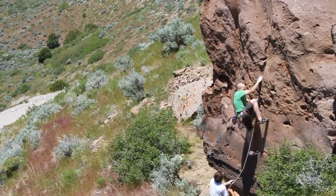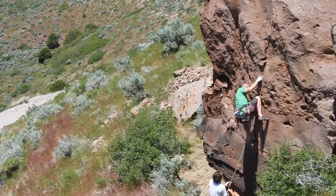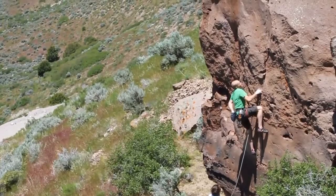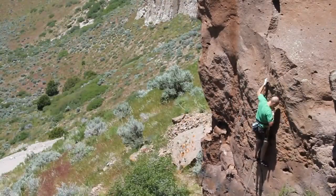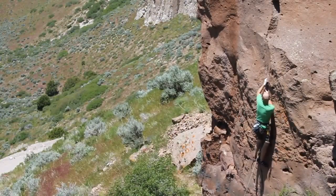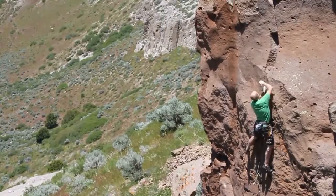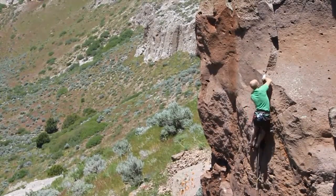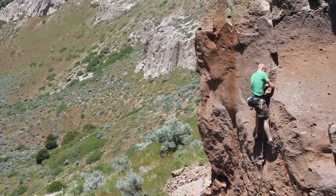South East Idaho doesn't have that much trad climbing, so for those that are starting out and learning the sport, they're pretty much stuck with sport climbing, very little bouldering, and next to nothing in terms of trad climbing. However, a little area next to Ryrie Reservoir was developed and called Midget Widget.